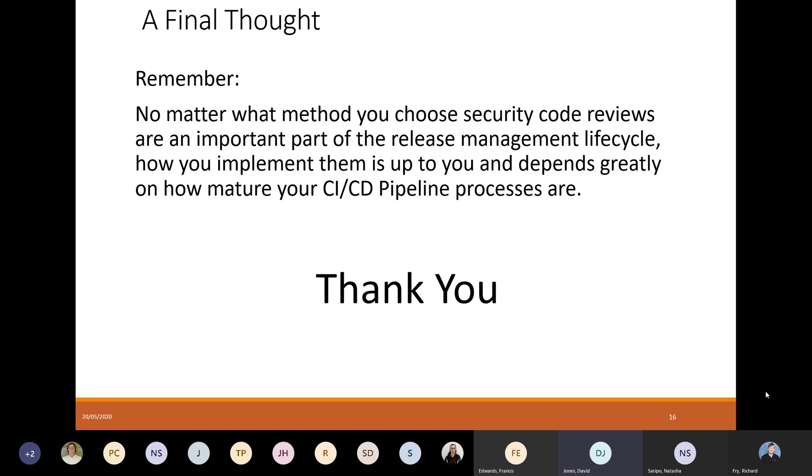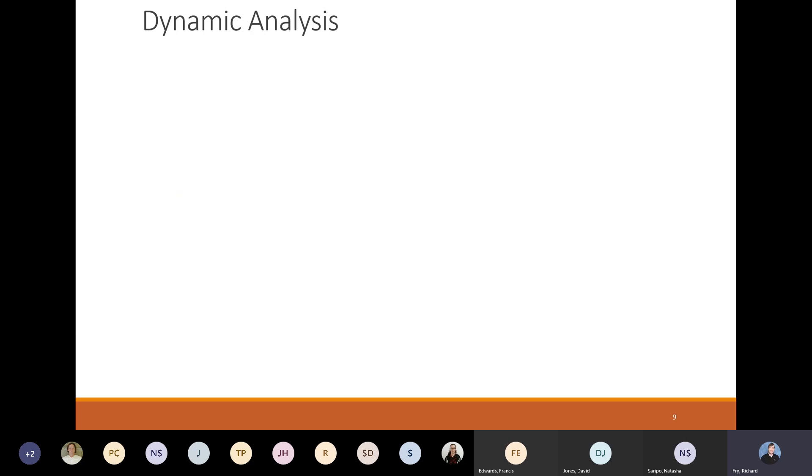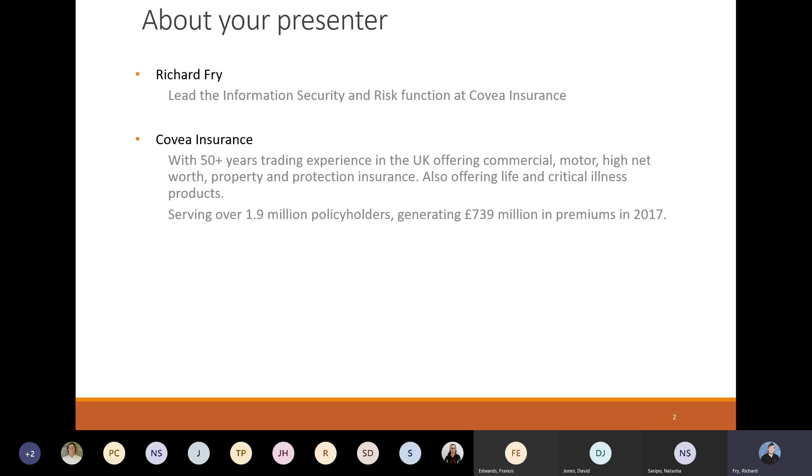We've got a question in the chat: what are some good IAST tools? So there is actually a list on the slide. Synopsys and Contrast are the market leaders in that space. I've implemented the Synopsys one — it's called Seeker. Contrast is a very good one. Veracode allegedly now have an offering in this space as well, though I can't comment on how good or bad it is because I've not used it.